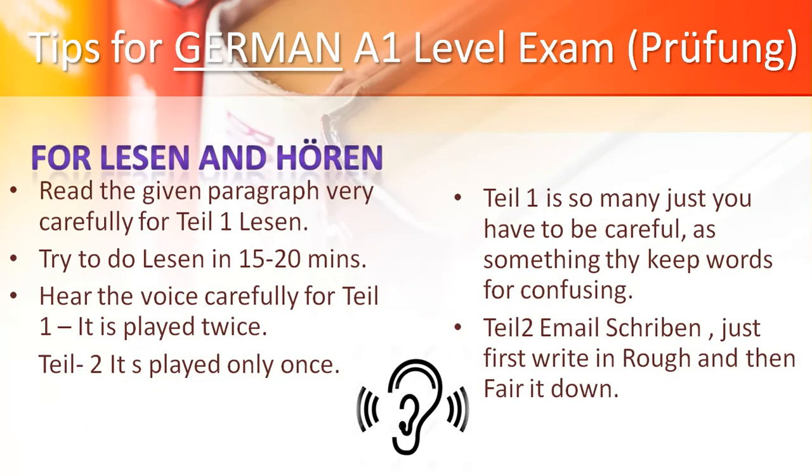Now let me give you tips from German Girl for the A1 level, which is called proof form. First, I am giving tips for Lesen and Hören. Read the given passage very carefully once in Lesen. Try to complete Lesen in 15 to 20 minutes so that you can finish your full exam in time. For Hören, listen very carefully — Teil 1 is played twice and Teil 2 is played only once, so be careful.